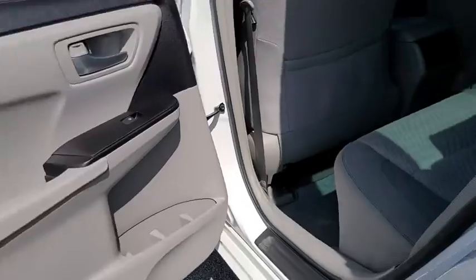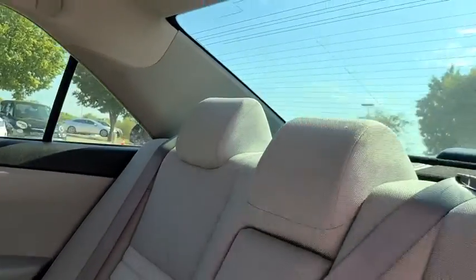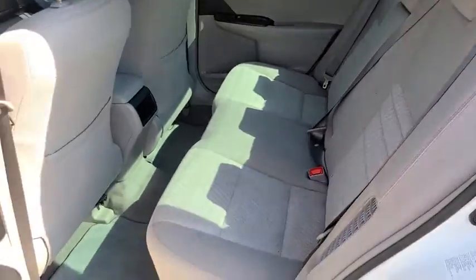Remote keyless entry, brake assist, overhead console, panic alarm, driver vanity mirror, front reading lamps, power driver's seat, tilt steering wheel.